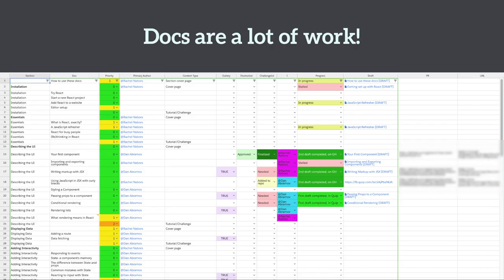But docs are a lot of work. This is a snapshot from the start of our React documentation journey. Content sheets like this are used by people who write books to keep track of which content needs to be written, what stage it is in editing — and this is what a major documentation push feels like. It's like writing a book. It's not something you do in your sleep. It's definitely not the same as commenting your code.